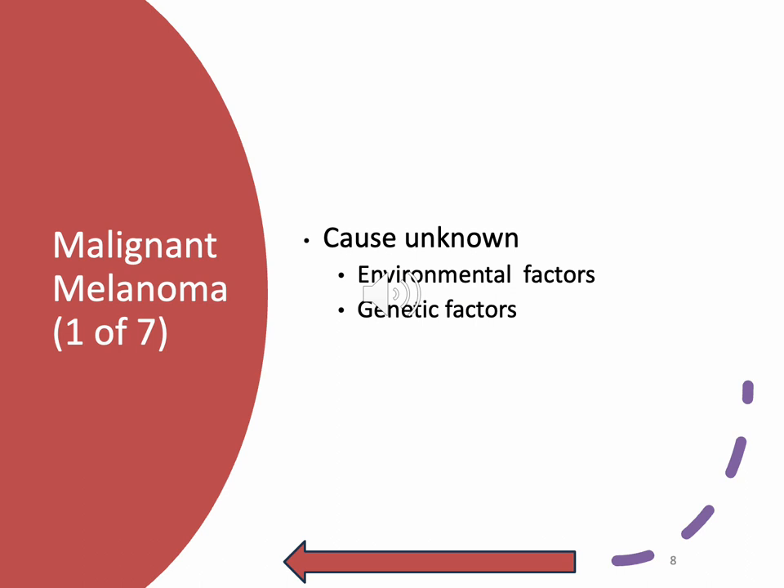Malignant melanoma arises from the pigment-producing melanocytes. The color of the lesions can vary greatly — sometimes white, flesh color, gray, brown, or blue and black. It's suspected when there's a change in size, color, sensation, or characteristics of a mole. These are the most serious type because it metastasizes in the blood. Know that the most important indicator is that it's usually multicolored — it's never just black.